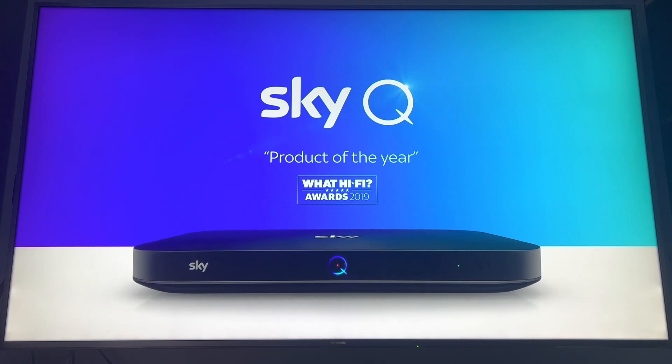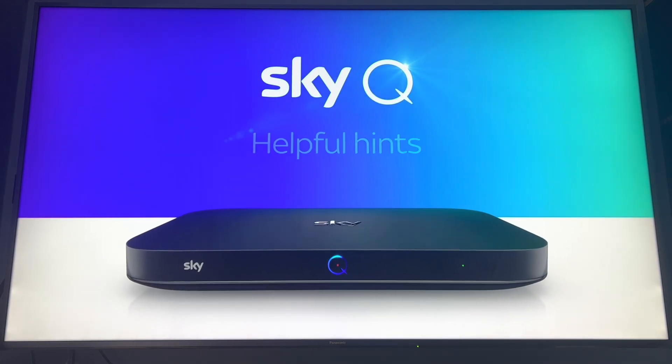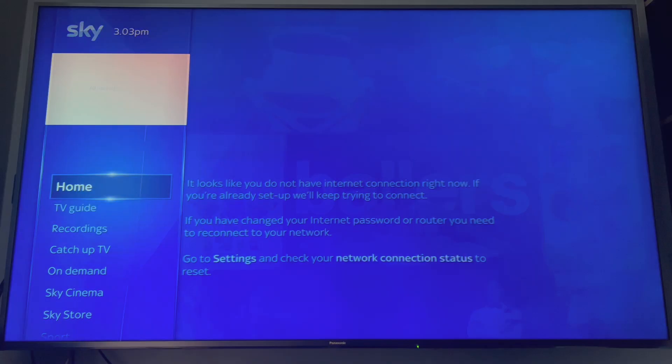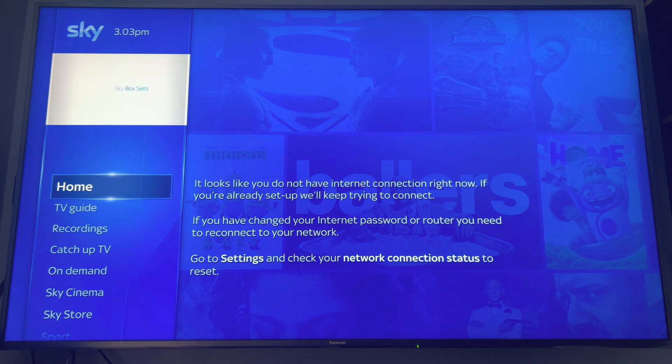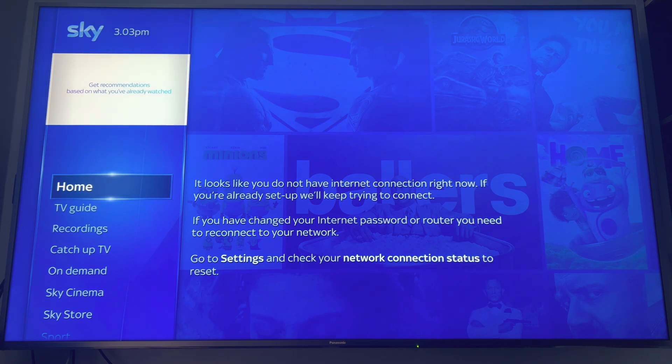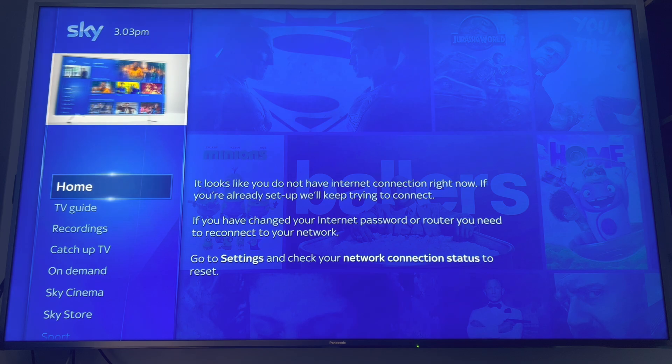Hey, what's up everyone, it's David here. So most Sky Q customers are familiar with this page — it looks like you do not have internet connection right now. If you're already set up, we're trying to connect. If you have changed your internet password or router, you'll need to reconnect. Go to settings and check your network connection status to reset. This affects five out of ten Sky Q customers.